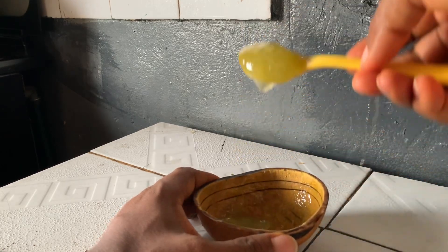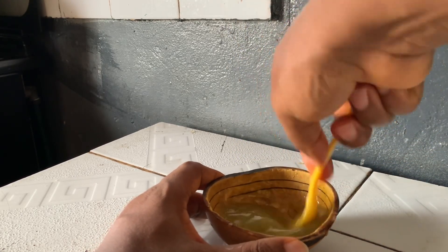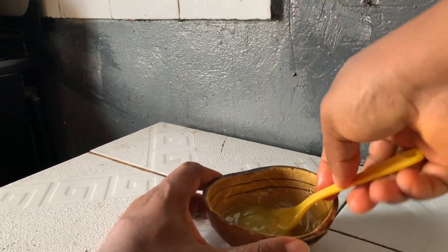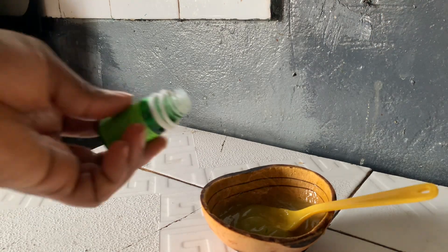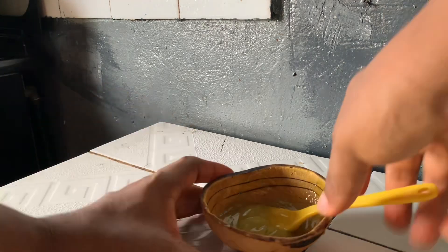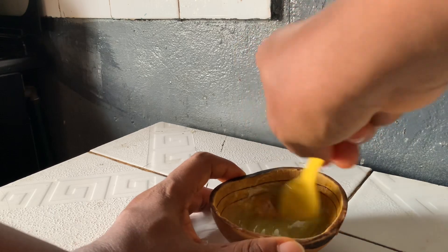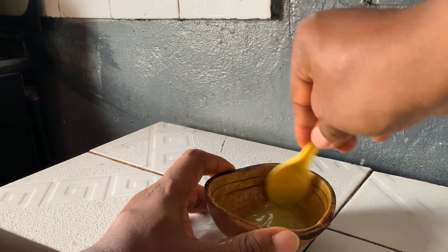Before you use any DIY, please do a skin patch test to ensure you are not allergic to any of the ingredients or products used. We all react differently to different products, so before you start any DIY, please do a skin patch test to ensure that you're not going to react badly to the ingredients or the product itself. Now I'm going to store this in a container and leave it in the fridge.